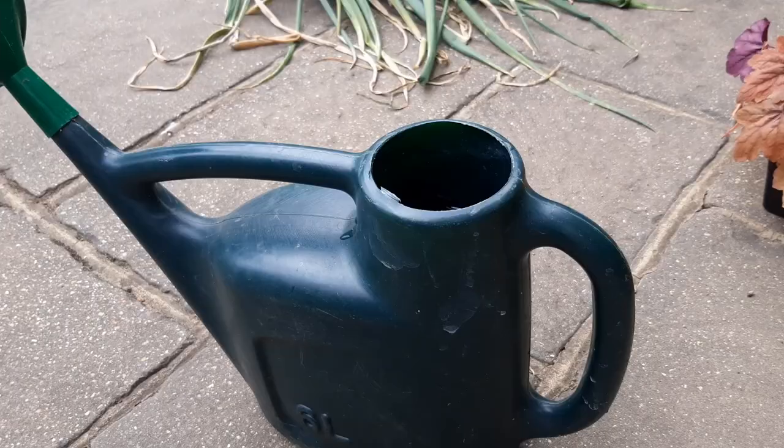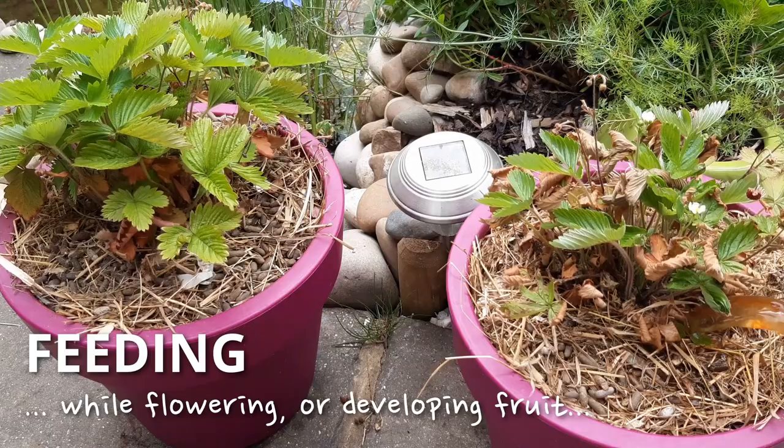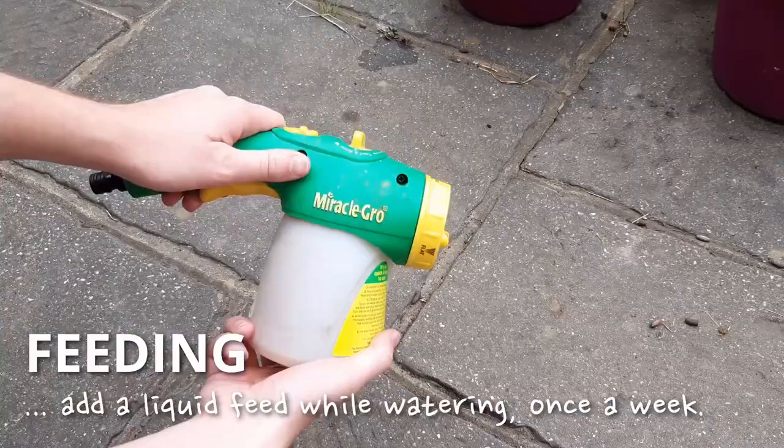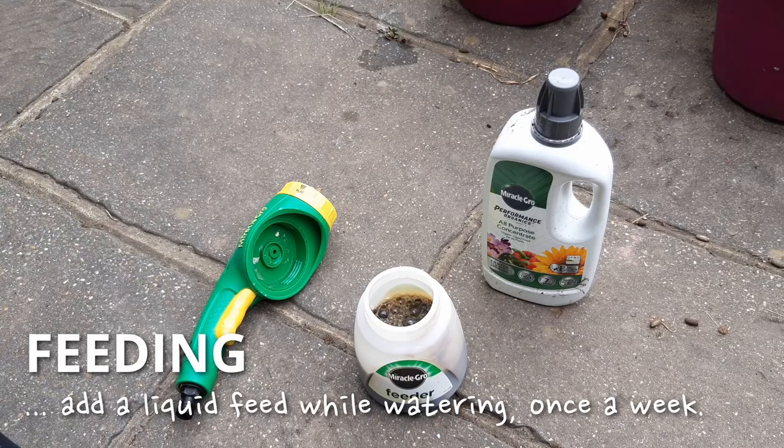Many of your plants and crops will be growing this month and adding a liquid feed while they're watered will give them a real boost. I use this attachment which has a liquid reservoir underneath. I fill it with either a shop-bought concentrated feed or my own collected liquid tea from the composter. If you do this once a week you'll see a difference.